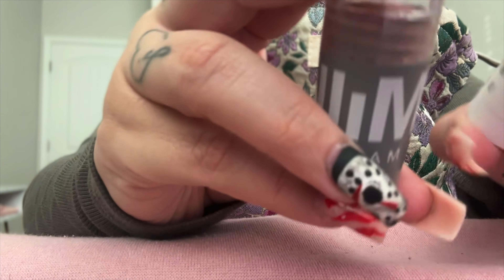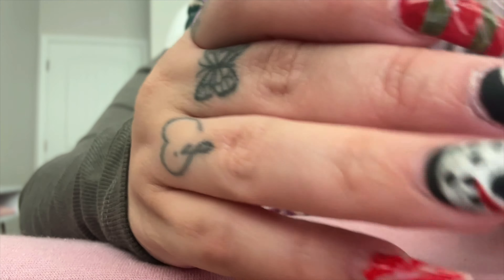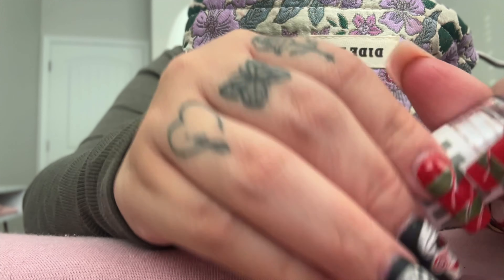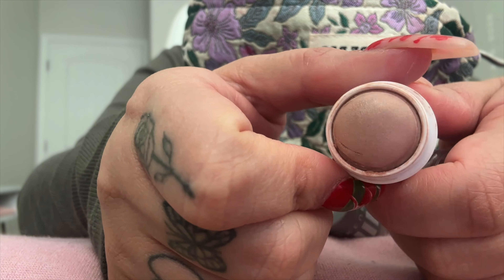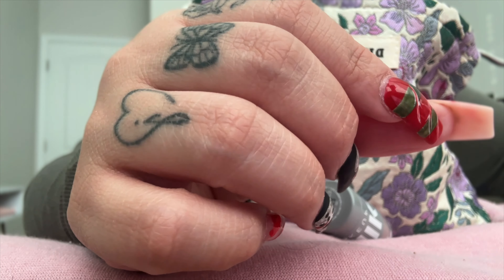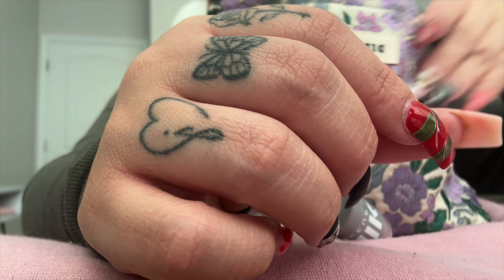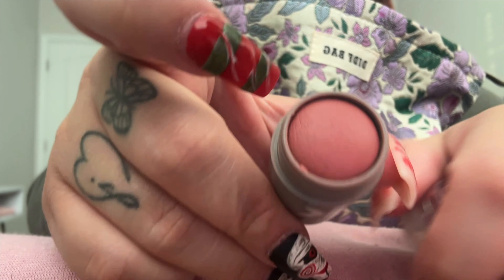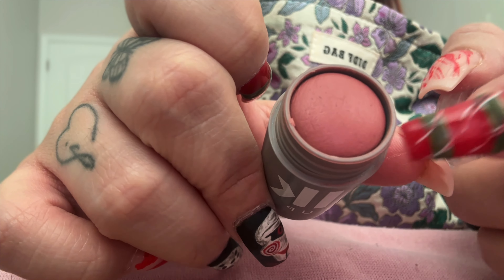And then I got these from Milk — this is a blush and this is a highlighter, the highlighter illuminator, which is so gorgeous. Look at that — it's so cute, it's very light, it's super nice. And then the blush — I use this a lot. This is called Werk, W-E-R-K. I love this kind of color of blush; I think it goes more with me.